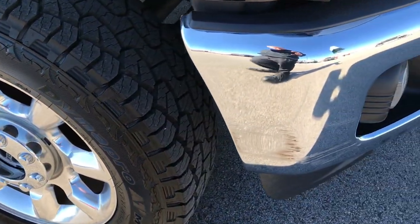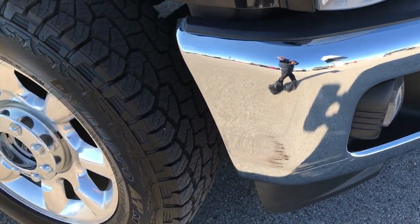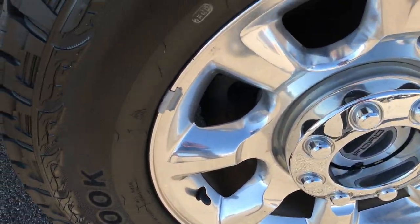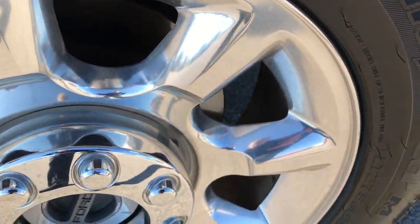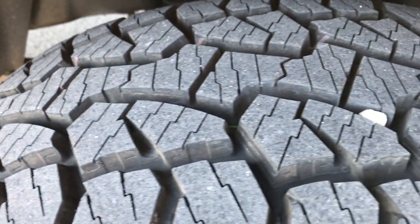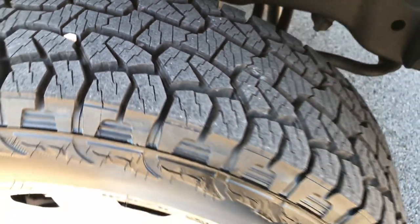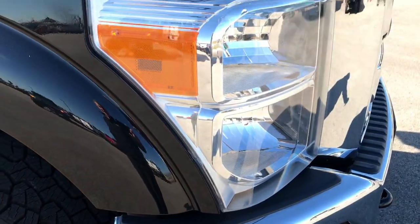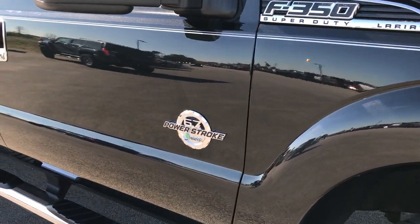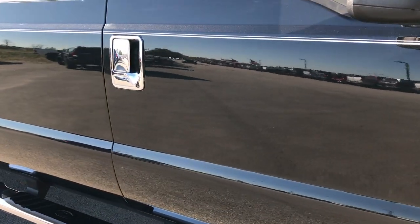I did want to point out one tiny little scuff on that front bumper. Other than that, very clean. Passenger side rim is in excellent condition as well, no major scuffs or scrapes or corrosion. And this tire is just as new as the driver's side tire. As you go down this side of the truck, you can see just how clean the body is, how reflective and glass-like that paint is.